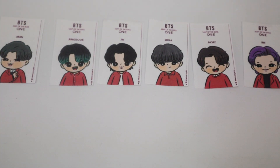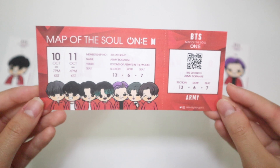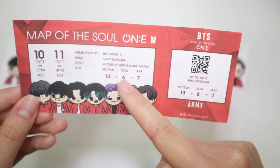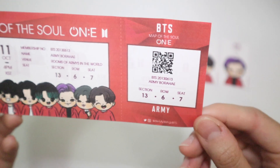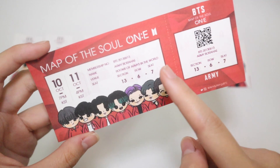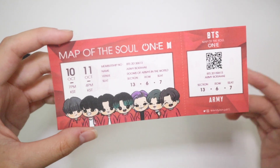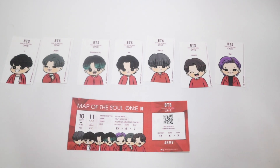Now let's look at the ticket — wow, it looks so detailed. It has a name, the number, the dates, two times, the section 13-6 which is the debut date, and look how cute all the members are. There's even a QR code — everything looks so real on these tickets. The name on it says 'ARMY' and the venue is 'Rooms of ARMY in the World,' which is so true because everybody is literally at home. The detail is so good — I'm gonna rate it a 10 out of 10.